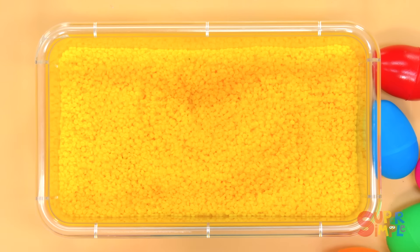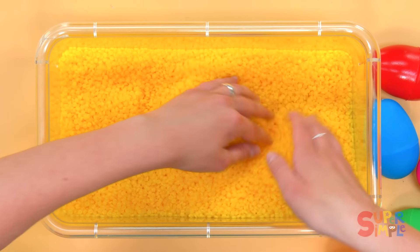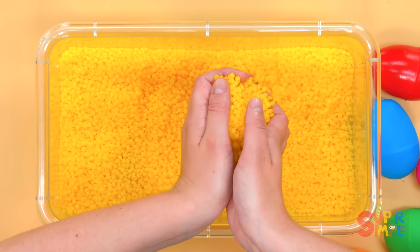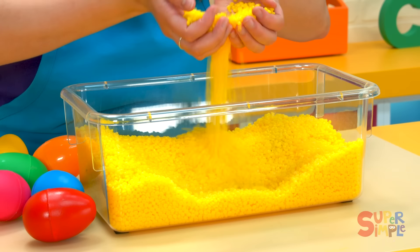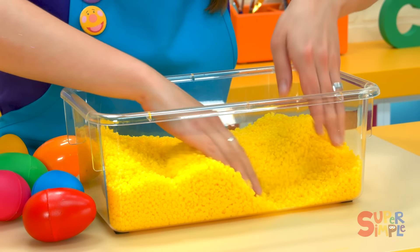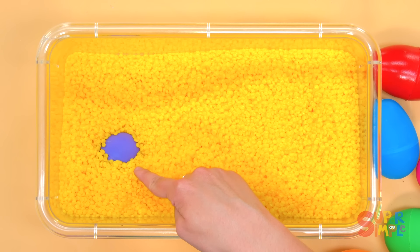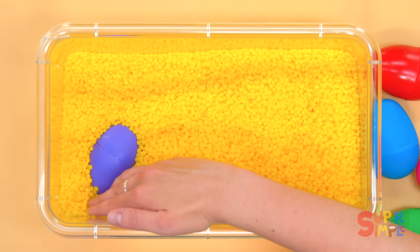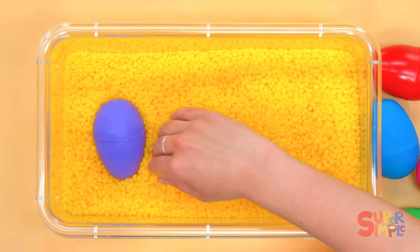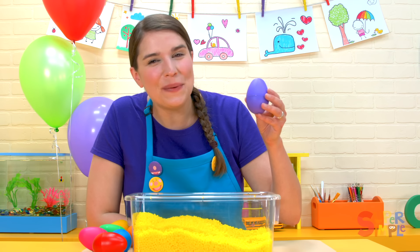One more. Where could it be? It's not there. It's not there. I see it. Do you see it? What color egg is this? It's a purple egg.